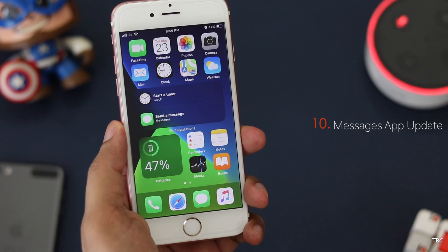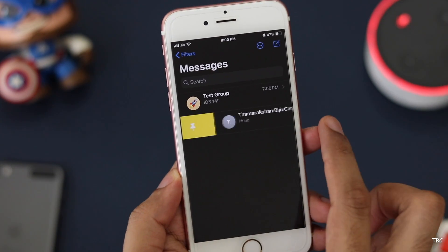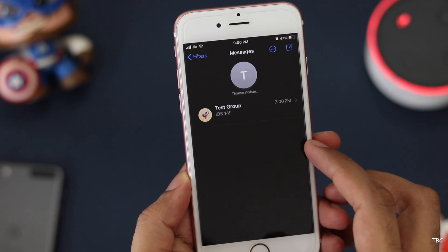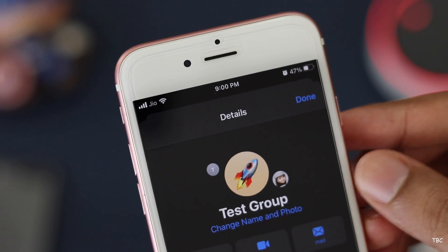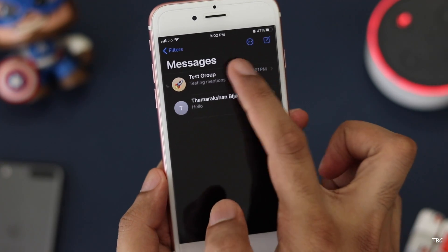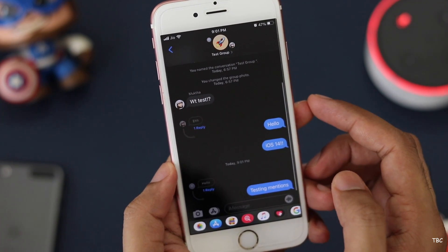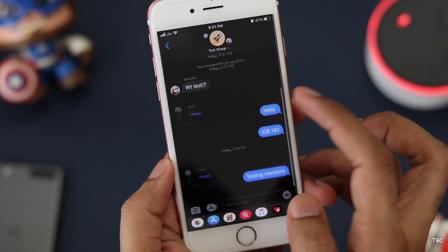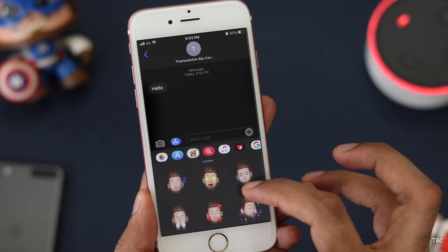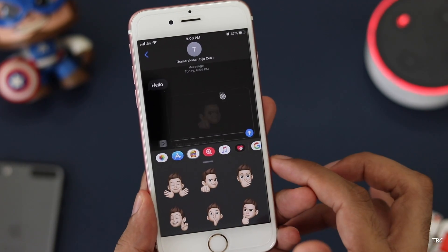The tenth new feature is changes and improvements to the Messages app. There are now pinned conversations to help you keep important chats accessible. In group conversations you can add a group photo, mention specific members, and customize notifications so you're only notified when you're mentioned. There's also an inline reply feature in group conversations so you can reply to a specific message. There's a new customization option for Memoji and new Memoji stickers, and all these functions work on the 6s.